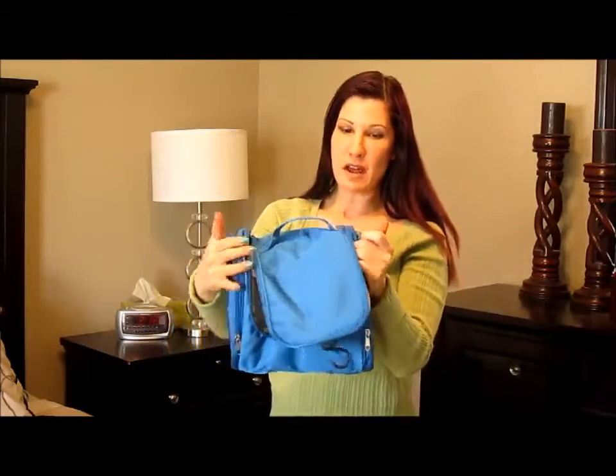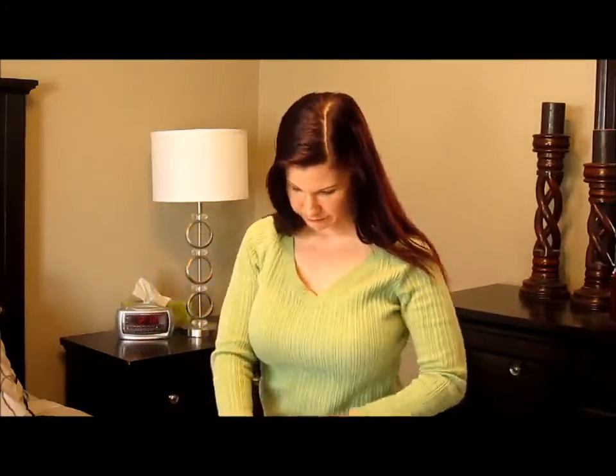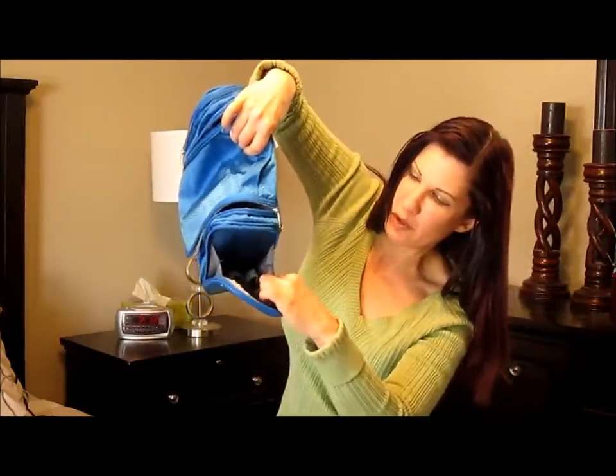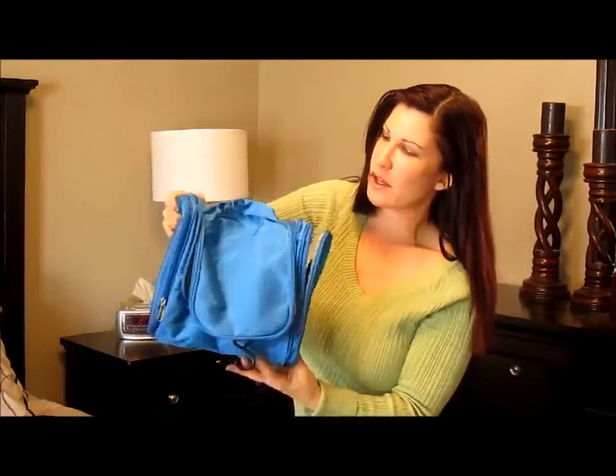And if that's not enough, there's two pockets on the outside for even more space. Look at how much room there is. There's even room here for your eyeliners, your eyebrow pencil, your shampoos, your conditioners.